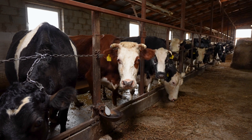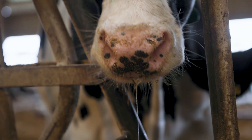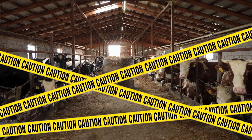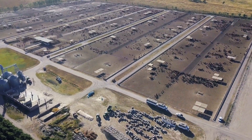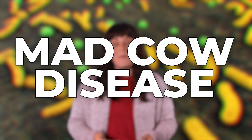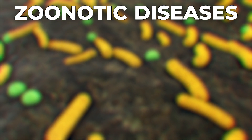At feedlot farms, crowded cattle share close quarters. If one cow contracts a disease, the densely populated pen can quickly become a disaster zone. Environmental stressors like overcrowding, restricted movement, and exposure to extreme weather conditions only increase the risk of outbreak. If you've ever heard of mad cow disease, then you're familiar with the threat of zoonotic diseases, which can be transmitted from animals to humans.